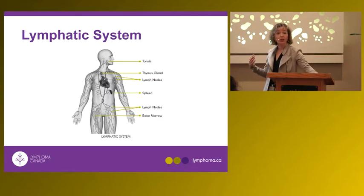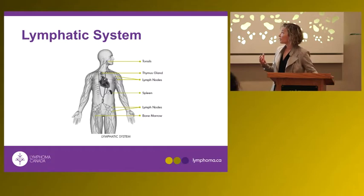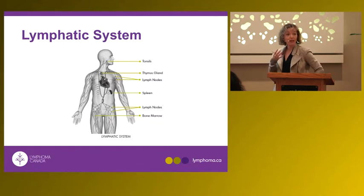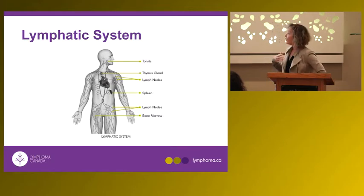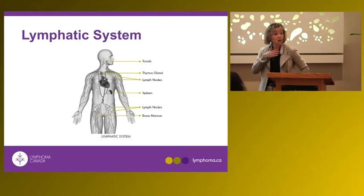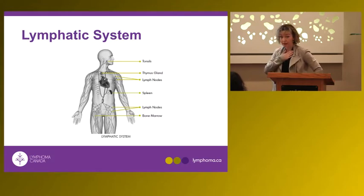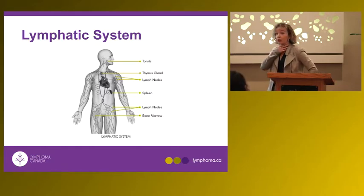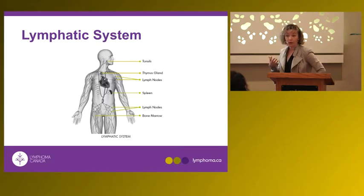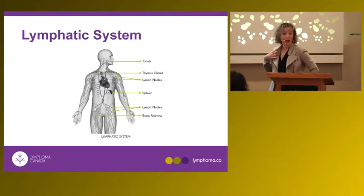Lymphocytes are part of the normal immune system. They reside in our lymphoid organs — normally the tonsils and the lymph nodes. The lymph nodes accessible and palpable to us are in the neck, under the armpit, and in the groin. There are also lymph nodes in the chest.